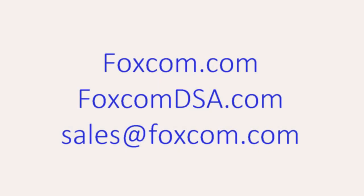For more information, please visit us at foxcom.com, or Foxcom DSA for military solutions, or email us at sales@foxcom.com.